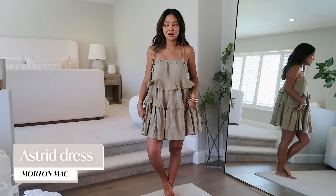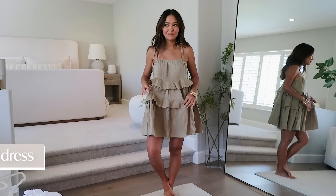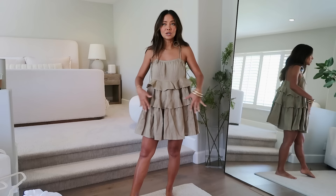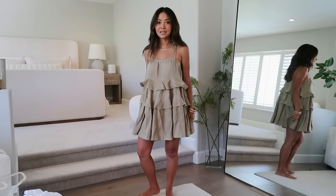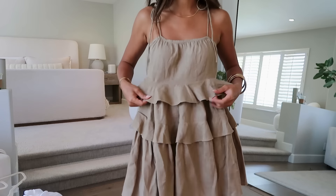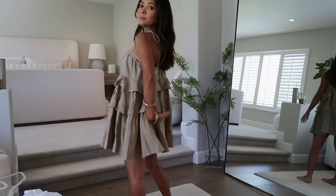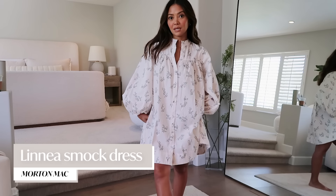Next up is from the brand Morton Mac — an Australian brand. I have this dress in white and I absolutely love it. It's so frilly and feels timeless; I couldn't find anything online that compares. I didn't steam it, so it would be even fluffier, but they have so many colors and prints. They actually gifted me this one. The quality is really good — I love the neckline, the tie detail, and the back.